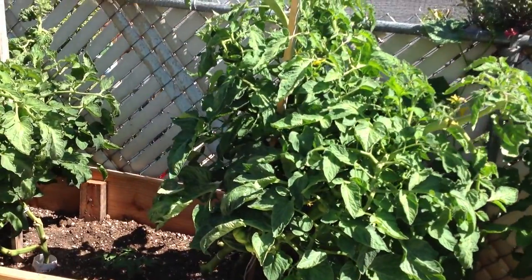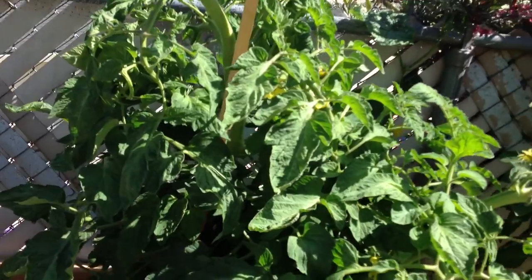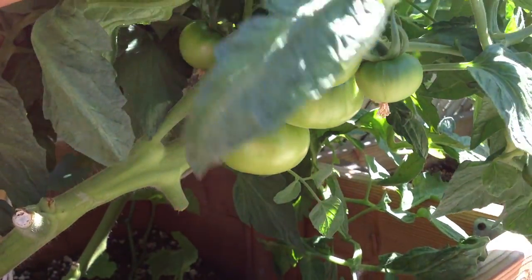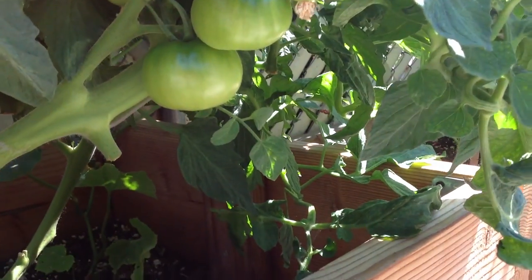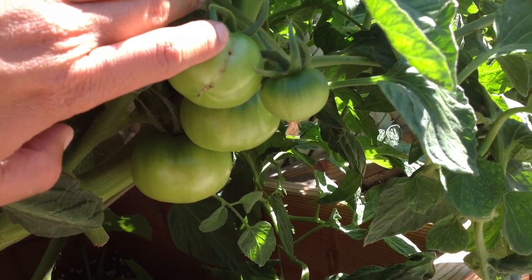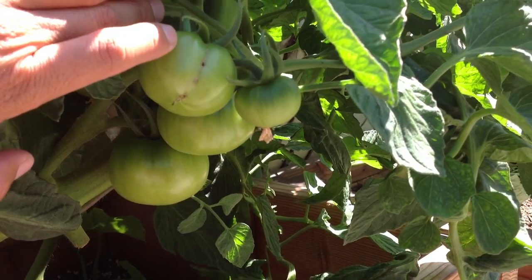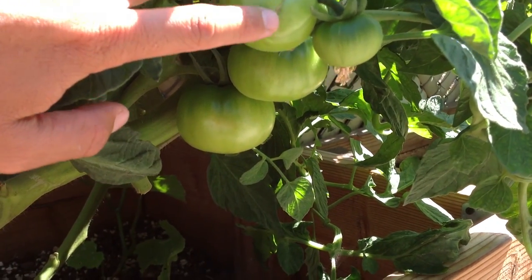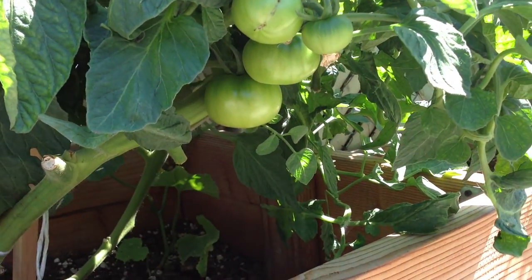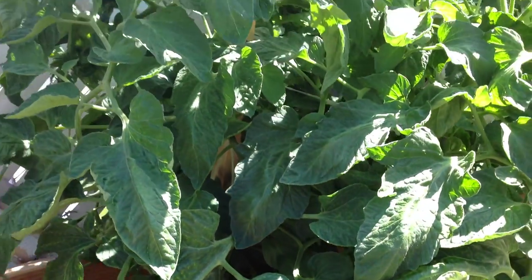Here are the Japanese tomatoes in the next bed — let me show you another cluster. You can see there's a line right there — this is what happens during the pollination process when the flower starts to turn into a little baby green tomato and I didn't get good pollination, so I got that little line. But it's okay, it'll still be good eating. They're doing pretty good — there's another cluster of my Japanese tomatoes.